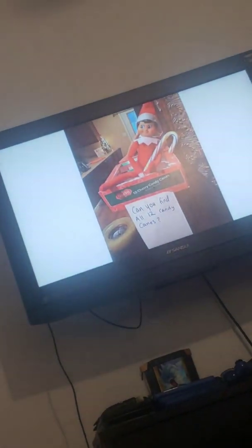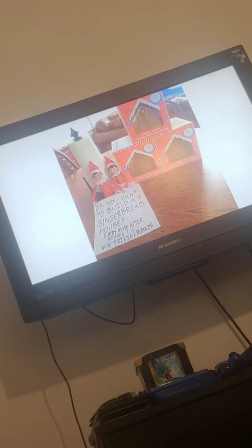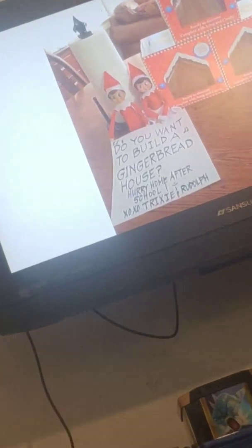I never did Elf on the Shelf when I was little. We did not have an Elf. But I think that this is such a fun idea and such a fun thing for kids. And I know that elves are always looking for new ideas. So without further ado, let's get into 25 Elf on the Shelf ideas. So the first one has the Elf, and he hid 12 candy canes and wants the kids to find them. I think that is so cute. And the second idea has the Elves bringing gingerbread houses for the kids to decorate after school.